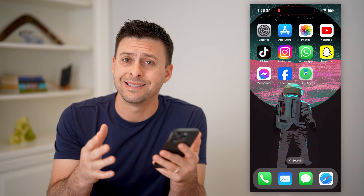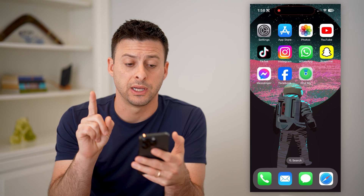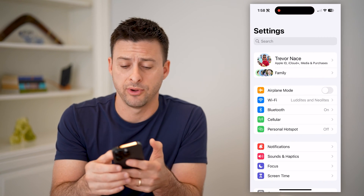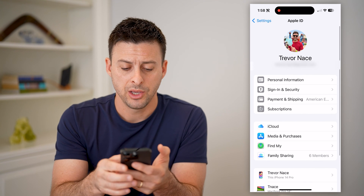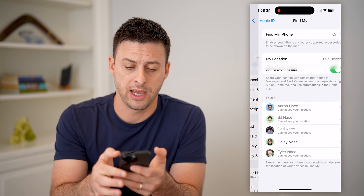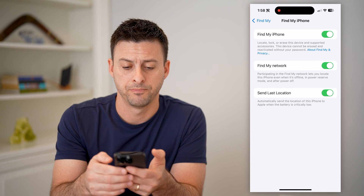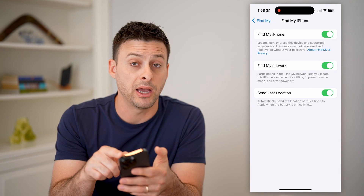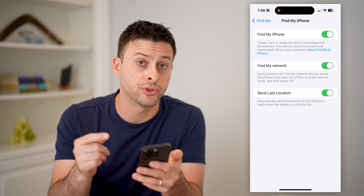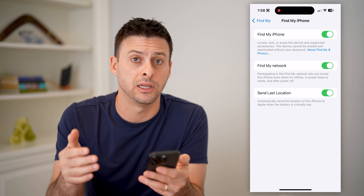Now I'm on my iPhone. You can do the same steps if you're on an iPad or a Mac computer. We're going to check two things in your settings first. So let's open up Settings and tap on your name at the very top. You'll see midway down, right under Media and Purchases, is Find My. Let's tap on that, and at the very top, tap on Find My iPhone. You want to make sure that Find My iPhone is turned on. Find My Network and Send Last Location are also good ones to make sure are turned on to help you prevent from losing your AirPods.